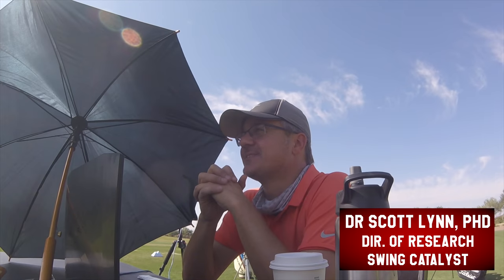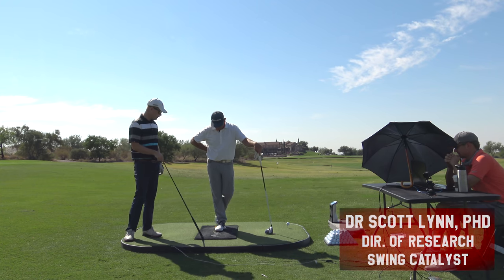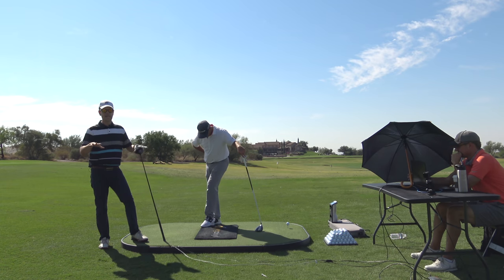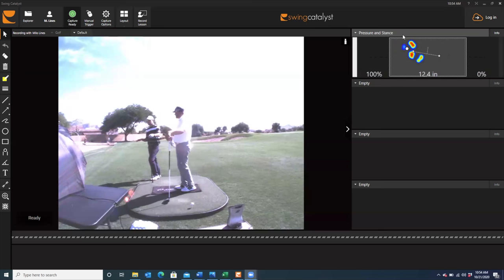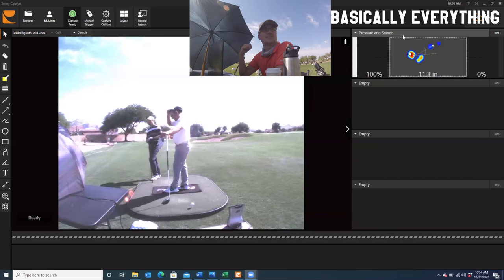He is the — what are you, the head scientist or what's your title here? Research and Education Director. Research and Education Director for the Swing Catalyst Plate, which is a plate that measures basically everything you're doing into the ground. Is it four different ways or how many? Well it's a 3D ground reaction force plate with a 1D pressure plate on top.